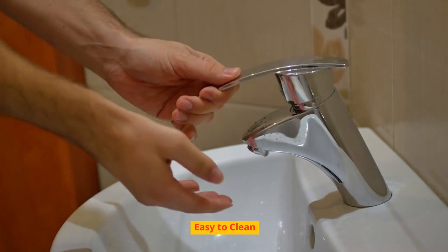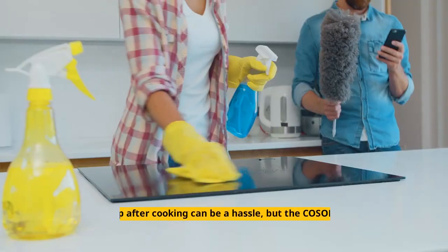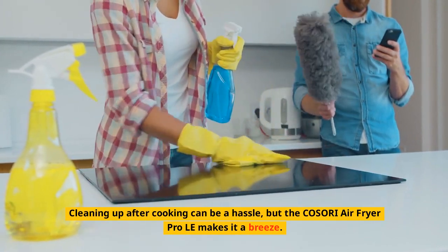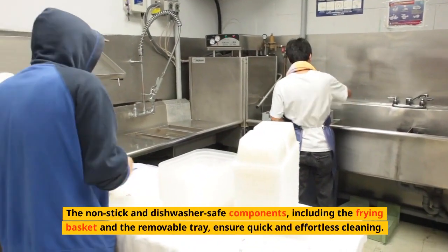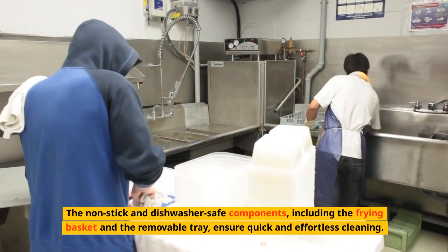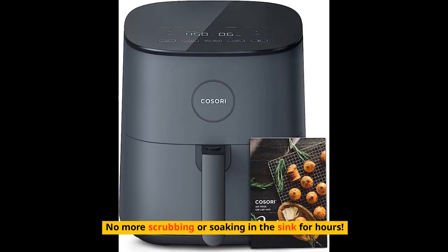Easy to Clean. Cleaning up after cooking can be a hassle, but the COSORI Air Fryer Pro LE makes it a breeze. The non-stick and dishwasher-safe components, including the frying basket and the removable tray, ensure quick and effortless cleaning. No more scrubbing or soaking in the sink for hours.